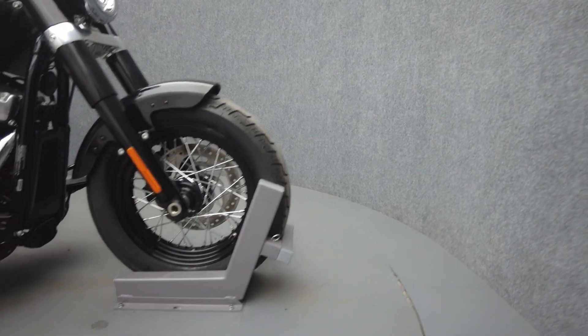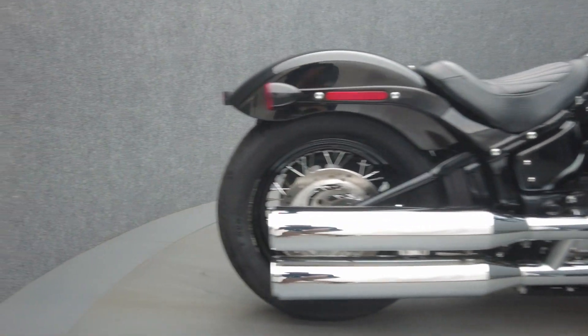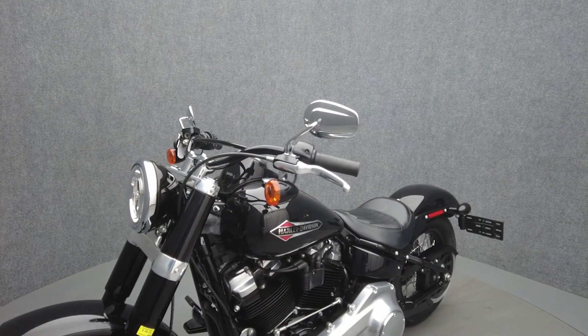With its narrow profile and low seat height, it would be an excellent option for the rider looking for a big twin but needs something that's a bit easier to manage. It has a seat height of 26 inches and a dry weight of 671 pounds.